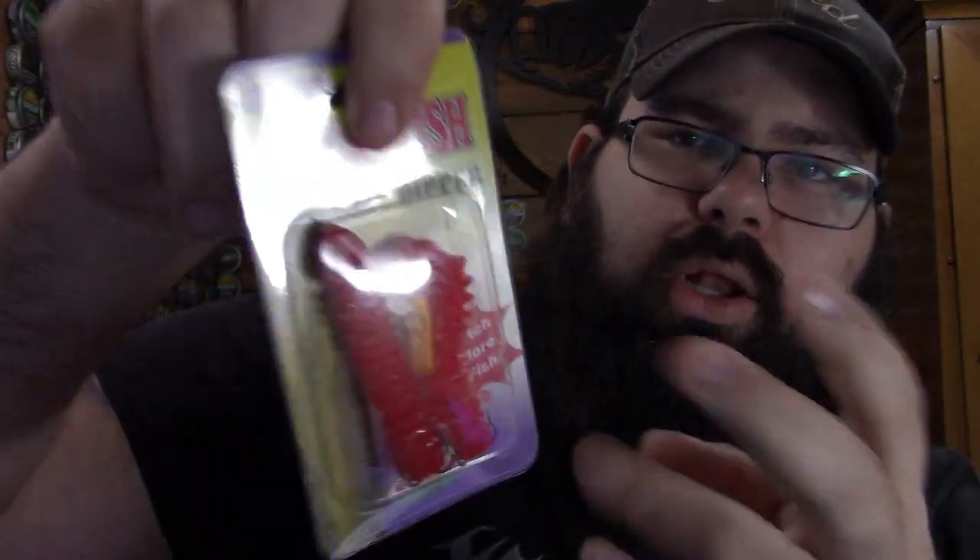We've got some more bait dippers here — these are a little bit longer so they hold more bait. Again, they'll only last about five to fifteen minutes depending on the water. If there's heavy current, five to fifteen minutes; if there's no current, like fishing on a lake, the bait will hold in there longer.